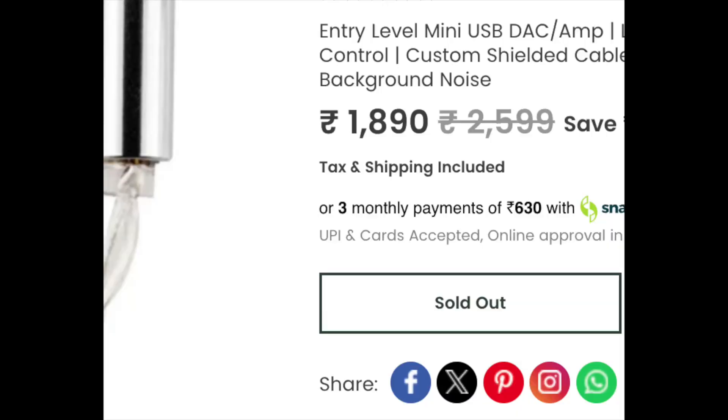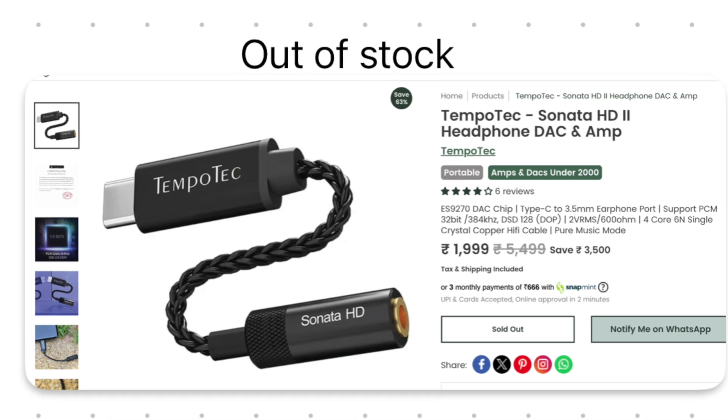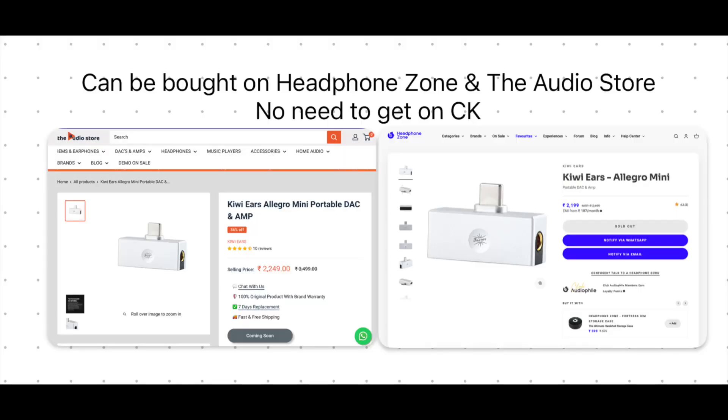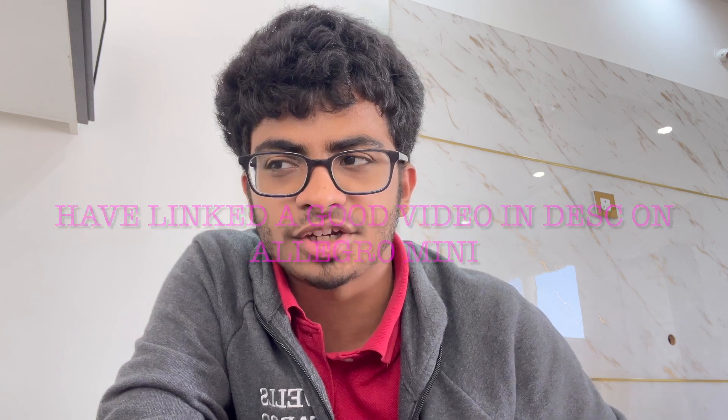Moving to the 2k segment, the Moondrop Click Mini is now discontinued and difficult to find. The 7hz 71 is almost like the Apple Dongle so I wouldn't suggest it. The TempoTek HD Sonata 2 is good if it comes back in stock. I cannot recommend the Headphone Zone DD Hi-Fi given its shared parts with the D07. The best budget DAC here is the Kiwi Ears Allegro Mini — it has both 3.5mm and 4.4mm outputs and no static hissing noises — though it's not exactly a 1k DAC, extending your budget to it is the best recommendation.